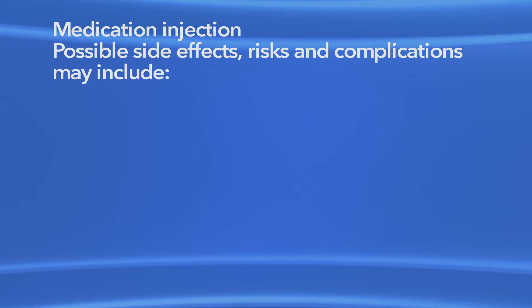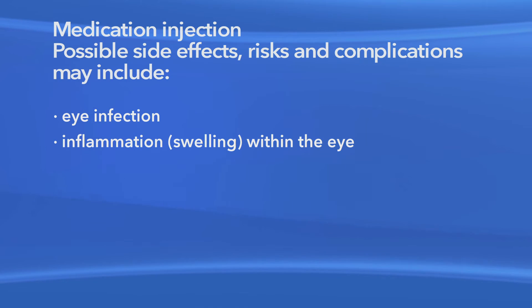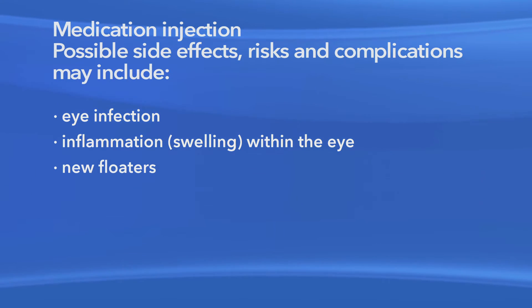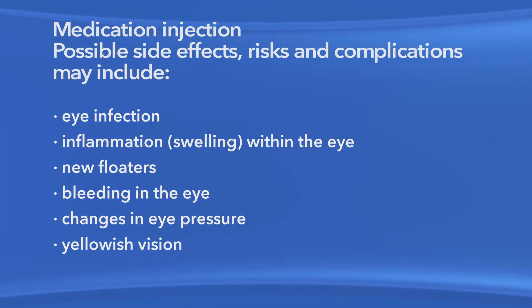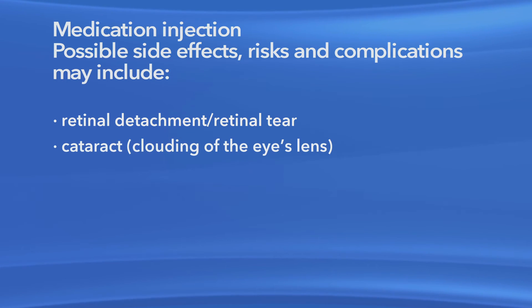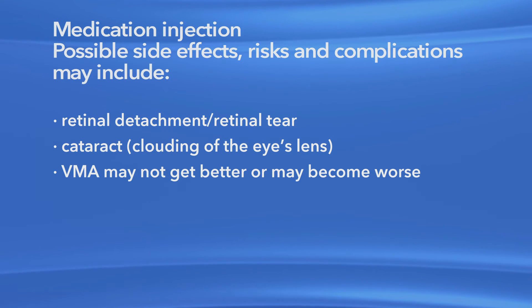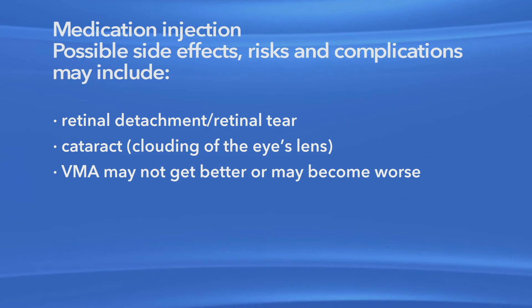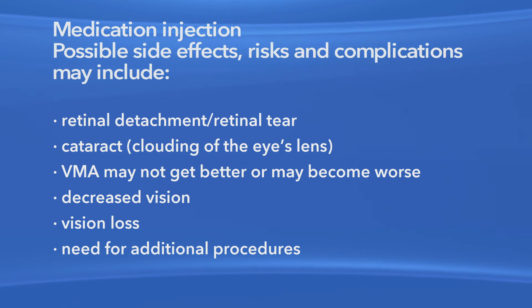As with any procedure, there are risks of side effects and complications with medication injections for VMA. Risks and complications associated with the injections may include eye infection, inflammation or swelling within the eye, new floaters, bleeding in the eye, changes in eye pressure, yellowish vision, damage to the eye's retina, cornea or lens, retinal detachment or retinal tear, and clouding of the eye's lens or cataract. It is possible that your VMA may not get better or may become worse. Any or all of these complications may cause decreased vision or could cause blindness. Additional procedures may be needed to treat these complications.